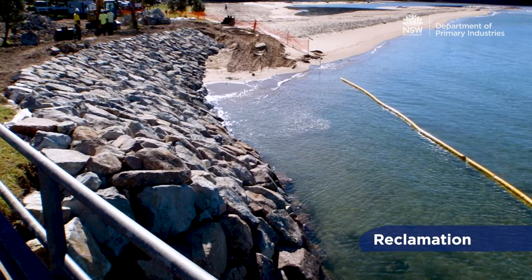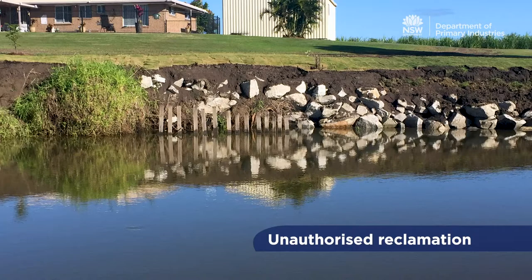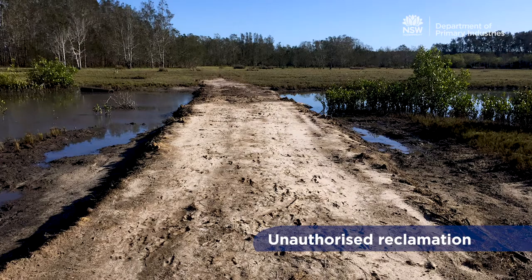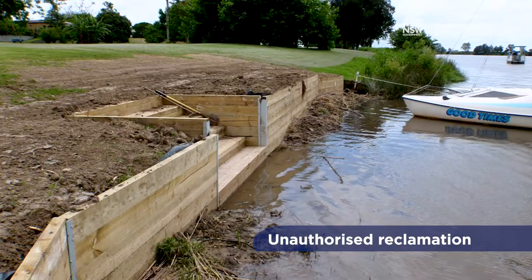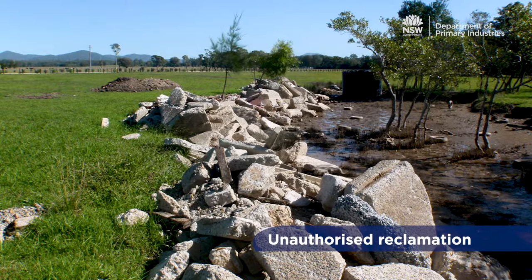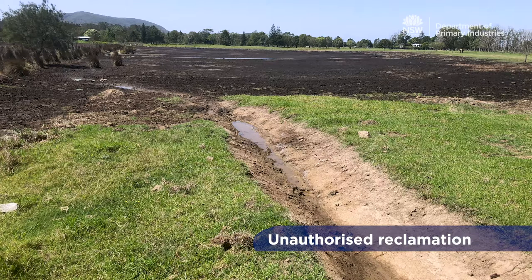Works and activities that fill in part of a waterway are called reclamation work. Reclamation includes depositing materials such as sand, soil, gravel, tyres, timber, concrete, or rocks on waterways to fill it in or to construct anything over it. The draining of waterways and wetlands to fill them in is also considered reclamation work.